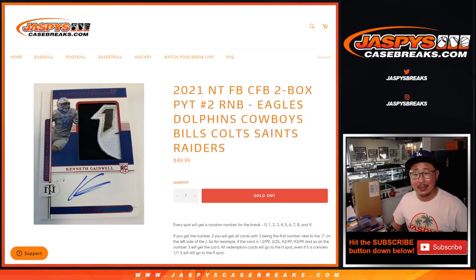Hi everyone, Joe for Jaspi's CaseBreaks.com coming at you with the Eagles, Dolphins, Cowboys, Bills, Colts, Saints, Raiders — random number block randomizer.